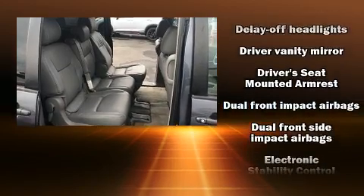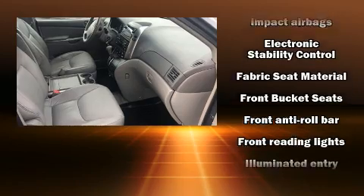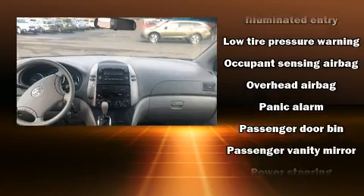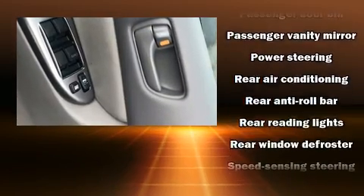Safety equipment has been integrated throughout, including dual front impact airbags with occupant sensing airbag, front side impact airbags, traction control, brake assist, a panic alarm, and four-wheel disc brakes with ABS.